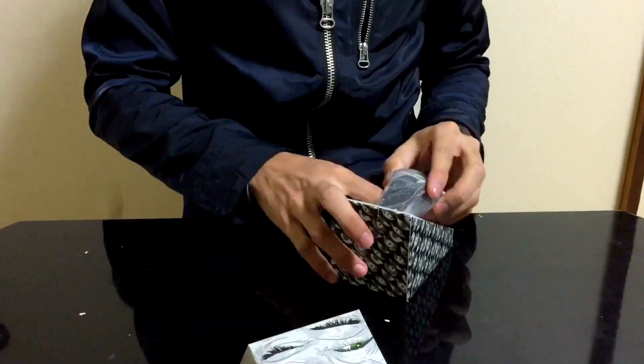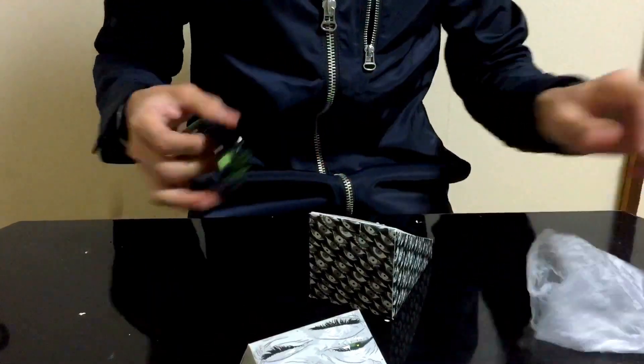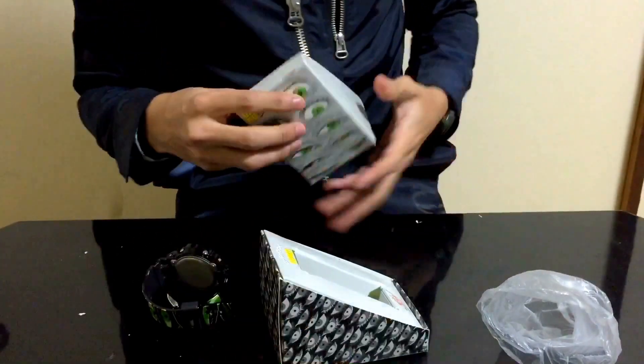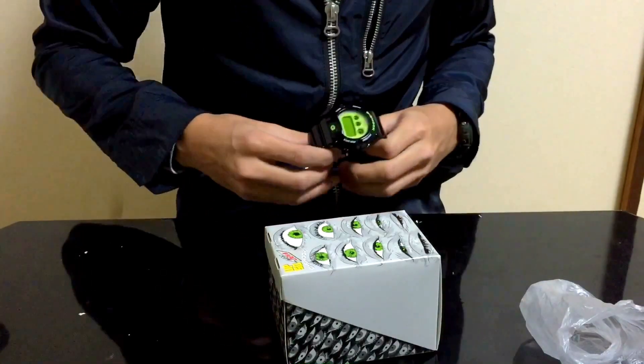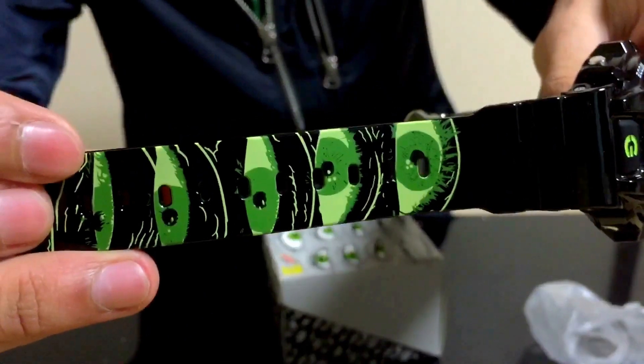Number five — those eyes — yep, it is the Mountain Dew x G-Shock collaboration. Same reason why I like the Cartoon Network design collaboration: because of this dope box. I already made the unboxing video for this, which I will be releasing in maybe two weeks — check that out.